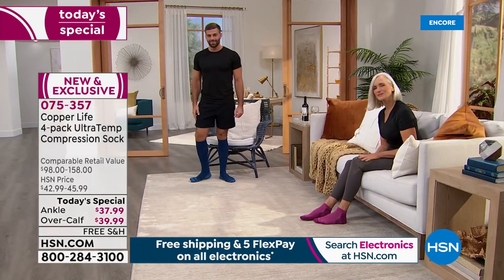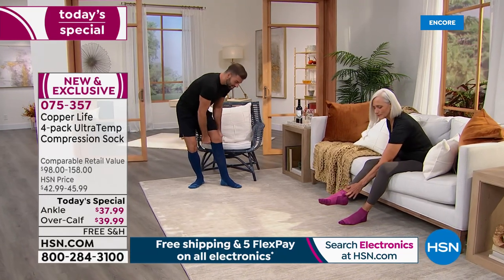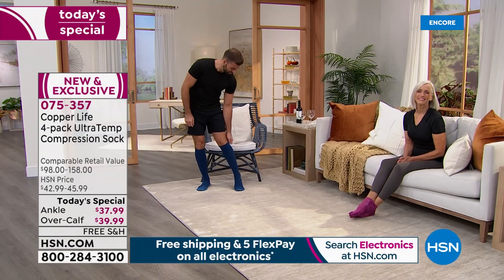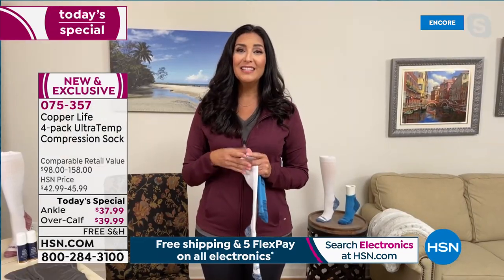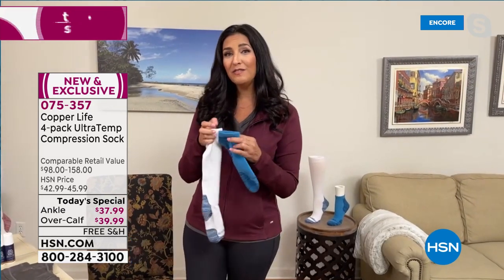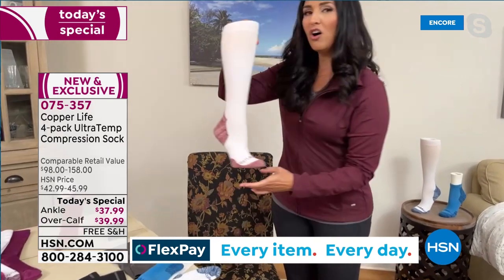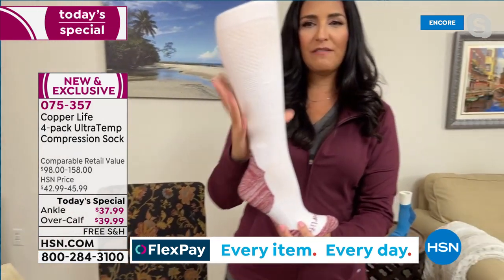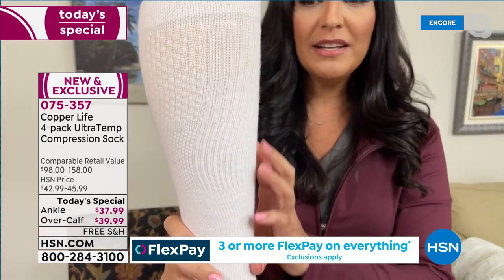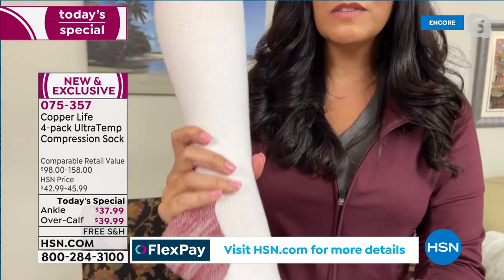The ankle socks have a lot of the same benefits — the compression, relief of aches, pains, and muscle soreness, the moisture wicking. But they can be worn with low boots, tennis shoes in the summer. I'll just slide them on around the house because they give you so much support. If you look closely, you'll see different patterns going on. It's a pretty pattern, but it actually does different things — there are different levels of compression throughout.